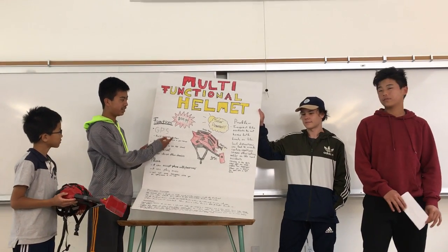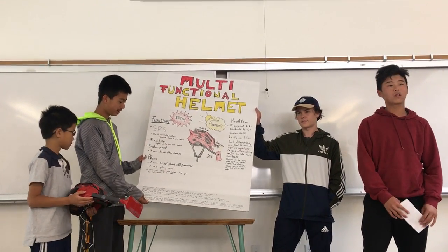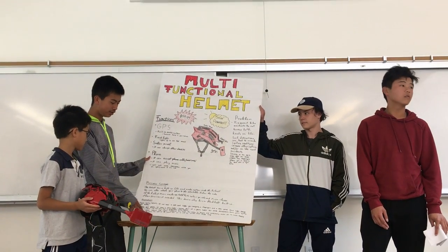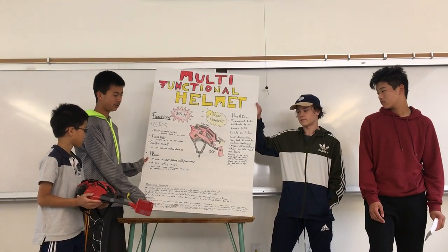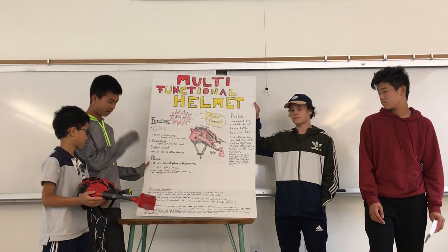The helmet is $59.99 and is solar powered. Regular bicycle helmets do not have a GPS that can help you navigate. This also has a flashlight, which can help you drive in the dark and not crash anything.